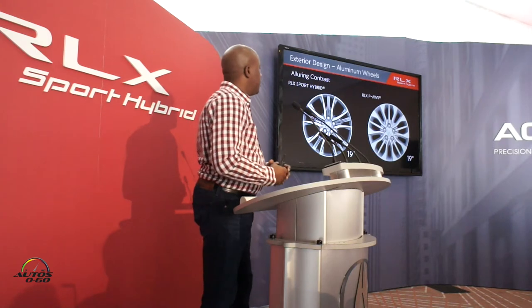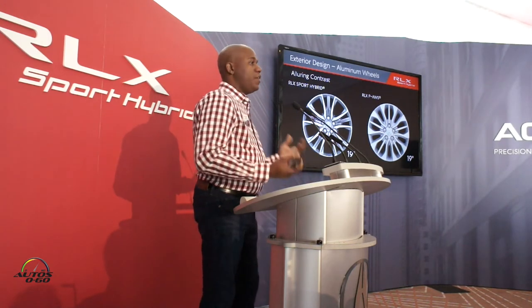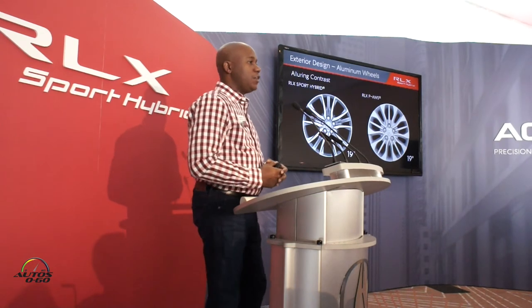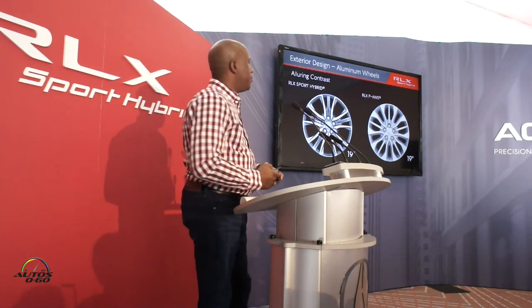Here are the two wheel designs. They're both 19-inch wheels. Last night we had the Sport Hybrid out — those are Michelin's with 245/40R19s. You can see that design here on the left with the dark finish inserts, and then the Precision alloy wheel on the right.